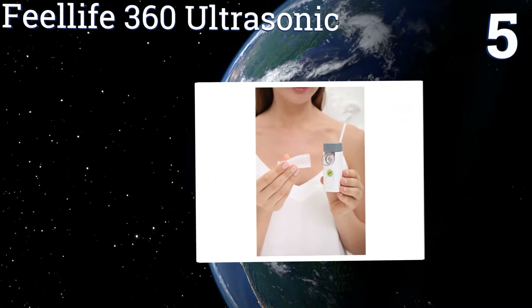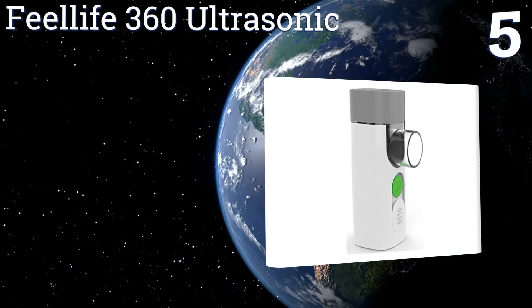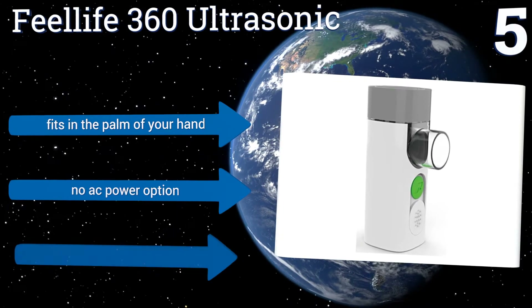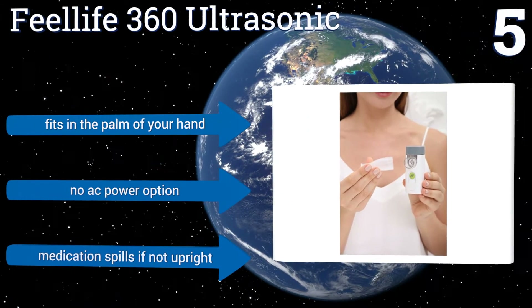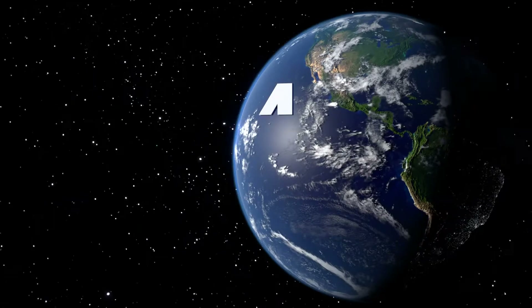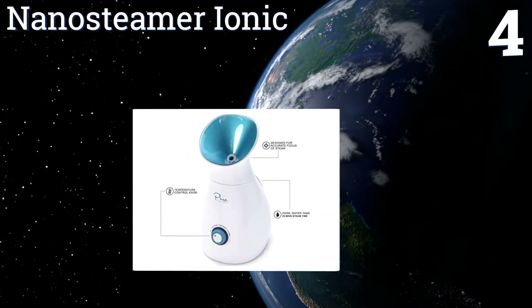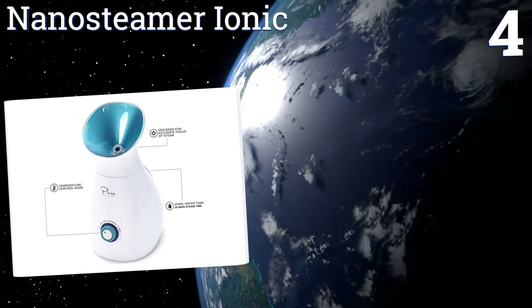At number five, the cordless Feel Life 360 Ultrasonic operates with mesh technology to deliver undiluted medications directly to the lungs for a shortened treatment time. The lithium battery conveniently charges via USB and maintains its charge through multiple uses. It fits in the palm of your hand, but there's no AC power option and the medication spills if it's not upright.